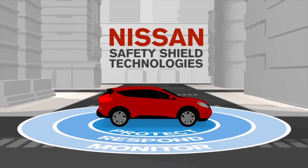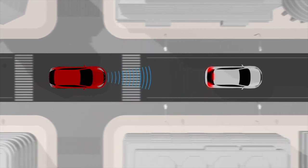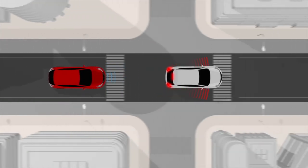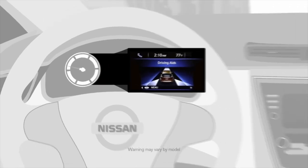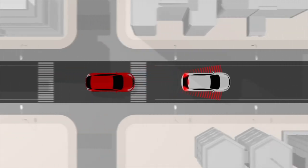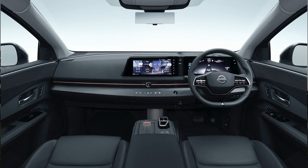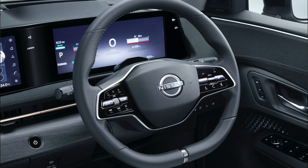Safety Shield 360 includes six active safety features: intelligent emergency braking with pedestrian detection, blind spot warning, rear cross traffic alert, lane departure warning, high beam assist, and rear intelligent emergency braking. Another new feature for Nissan is over-the-air updates via 'intelligent integration,' which keeps the Ariya up to date automatically and includes Amazon Alexa integration.